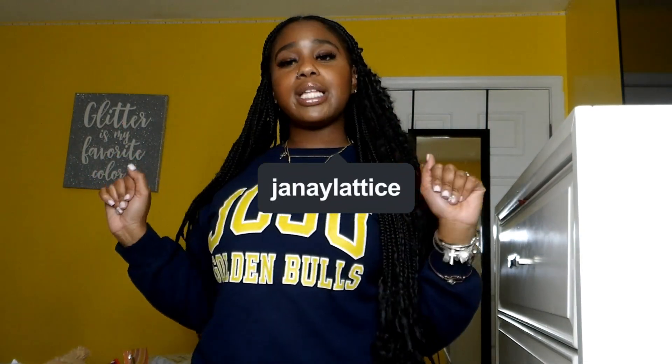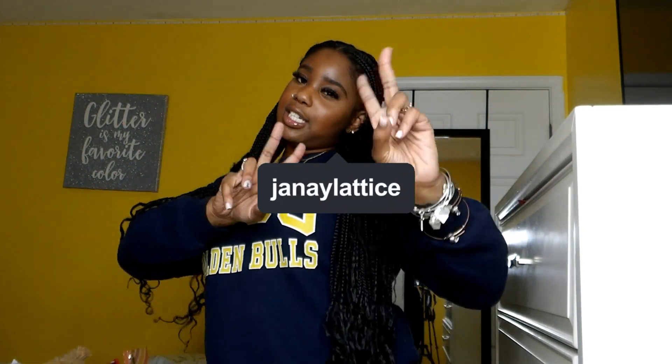So without further ado, before I get into this video, follow me on all social media — at Janae Lattice on Instagram and TikTok, and my Twitter is Sincerely Nay with two Y's, not one. Make sure you get it right or you won't find me. I'm also going to try to put all the linked items in the description box down below, so tune in.